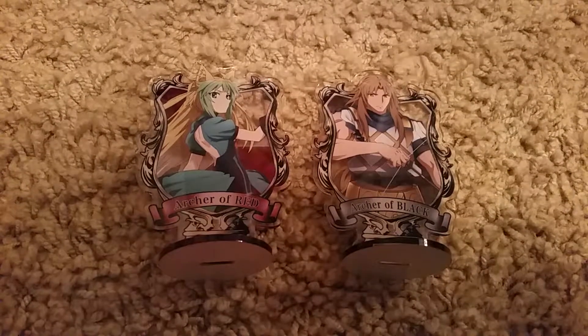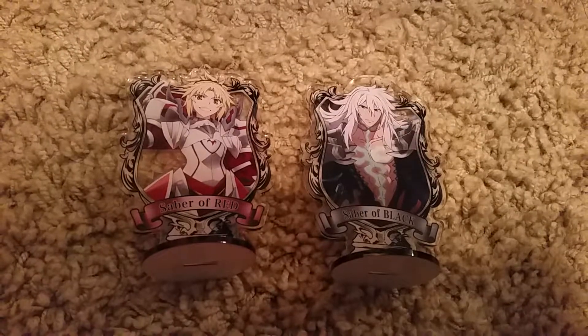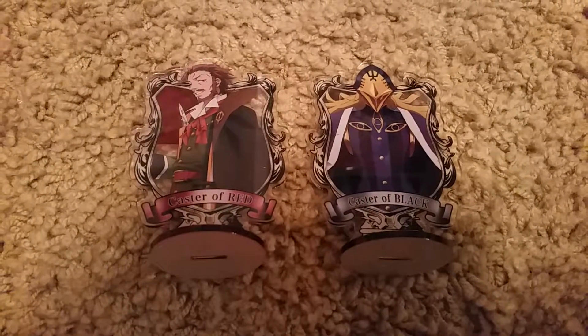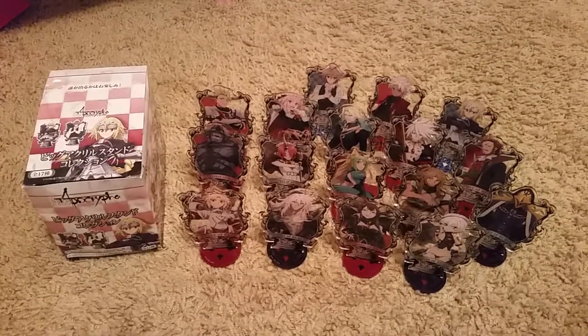Archer of Red and Black. Saber of Red and Black. And finally Caster of Red and Black. So those are all 17 acrylic stands.